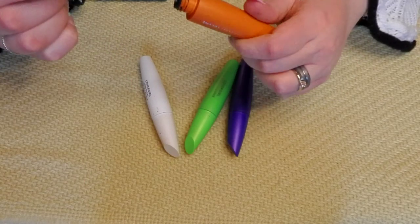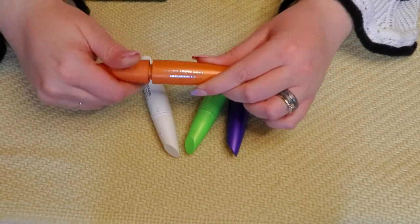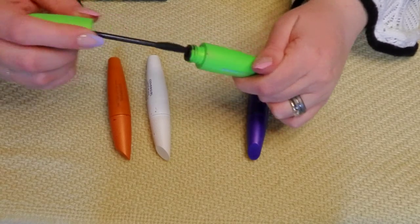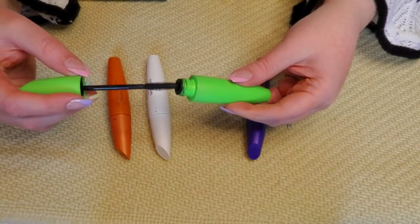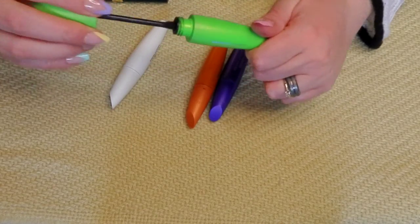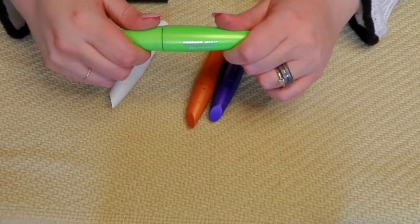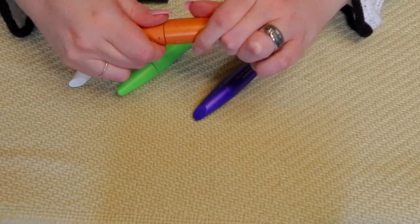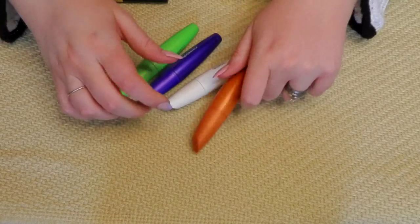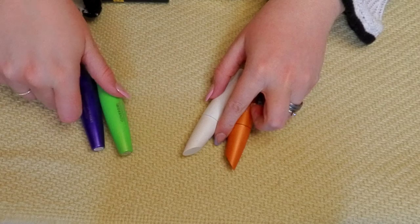These CoverGirl ones are weird — they look dried out from the start. You open it and there's not much to the brush. I kind of want to keep them, but that one looks absolutely dried out. After mulling it over, I'm going to keep the orange one and one other, and get rid of the purple and the green.